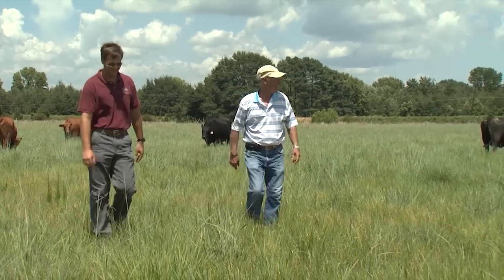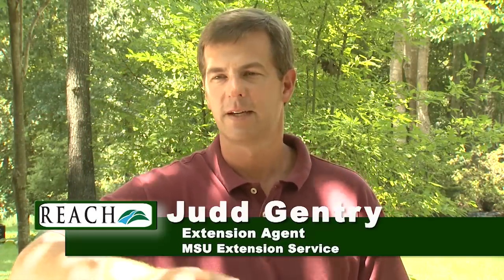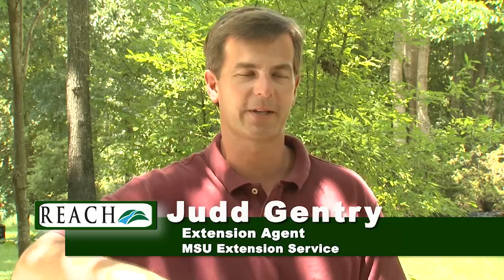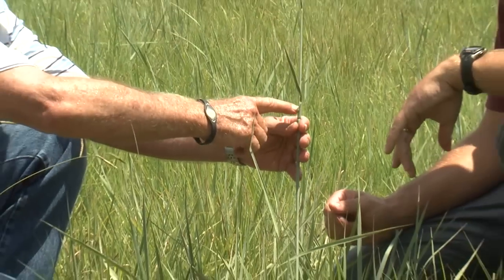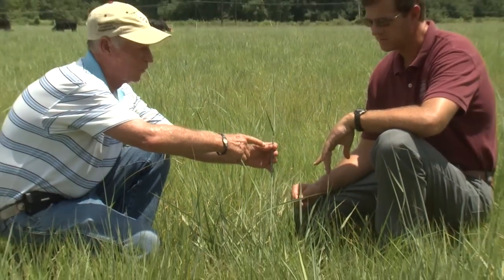We have about 23 paddocks we move ours through. Durwood is in an intensive grazing program. He came to my office several years ago and kind of threw his idea at me about what he wanted to do and how he wanted to go about it, and we talked about it and discussed it.